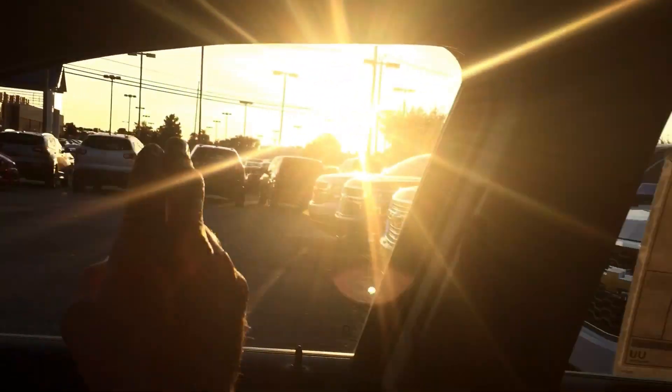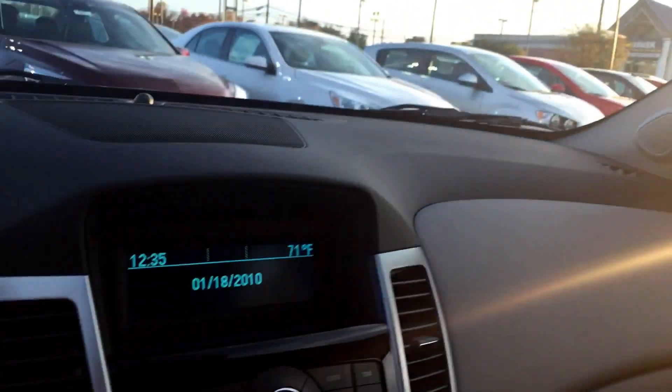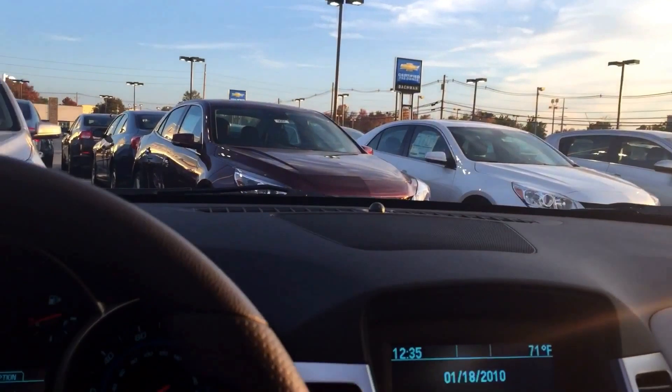This vehicle has 10 airbags. You have one airbag here, two airbags here, and then three, four, five, six, seven, eight, nine, and ten all the way back on the opposite side.